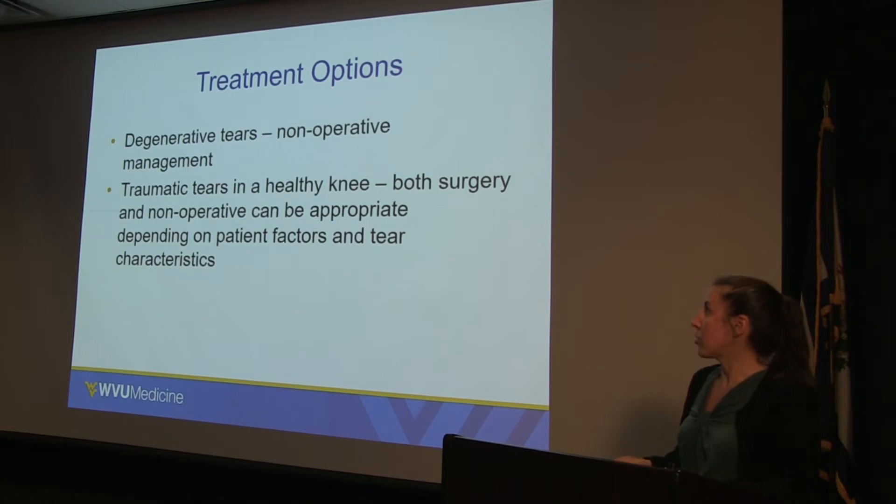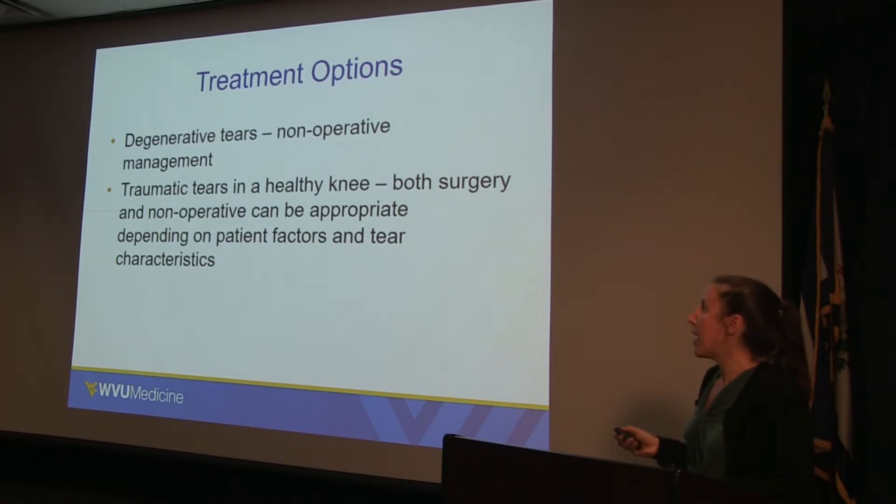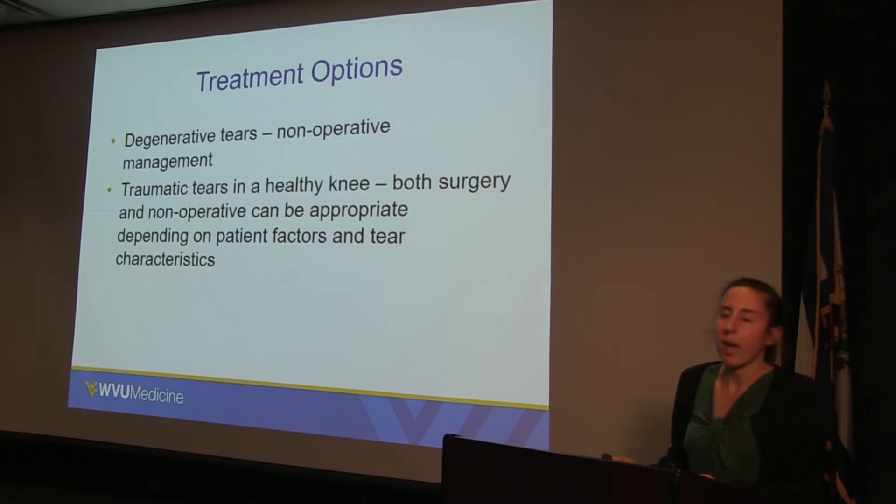What are the treatment options? For degenerative type tears in the setting of knee arthritis, a small arthroscopic procedure does not reliably improve pain. If symptoms are very mechanical in nature — locking, catching — we can do the small scope surgery to remove the irritating part of the meniscus, but we have no way of restoring lost cartilage or removing the arthritis. So in this setting, arthroscopic or minimally invasive surgery for a meniscus tear is significantly less predictable and reliable.